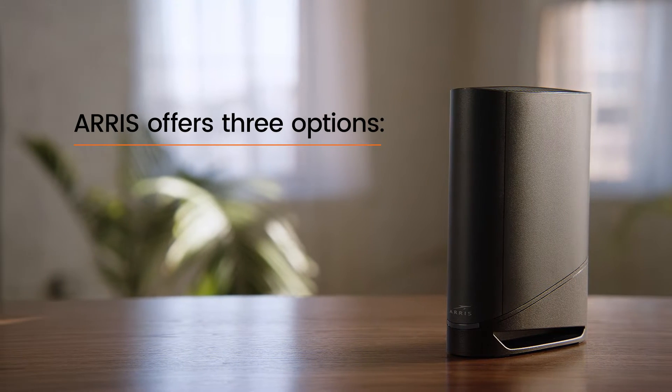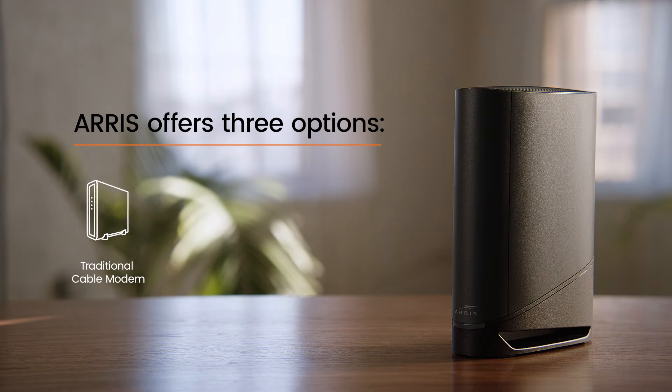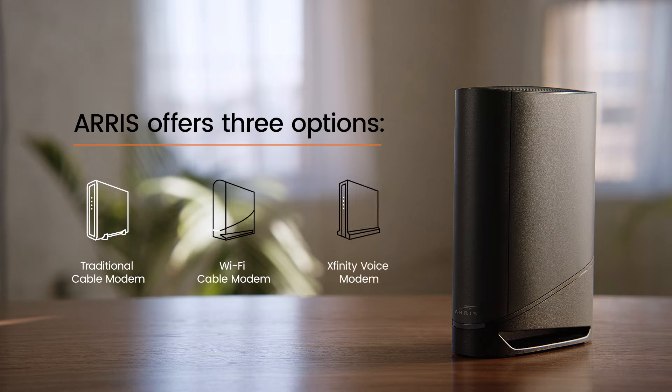Now, Aris offers three options. Option one: traditional cable modem. Option two: wifi cable modem. And option three: cable modem for Xfinity Voice customers.